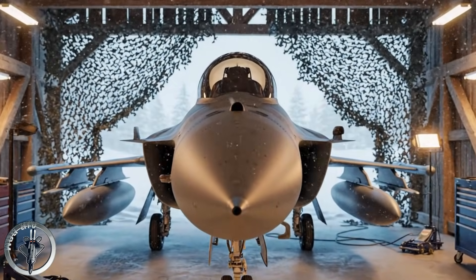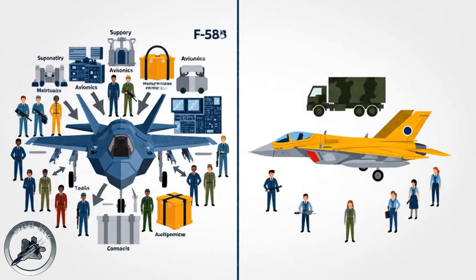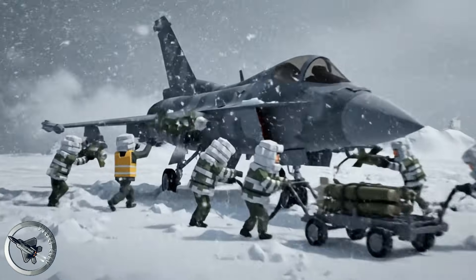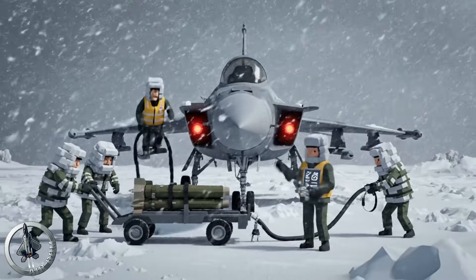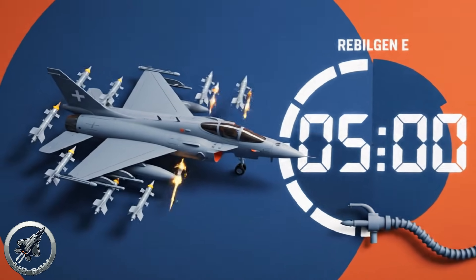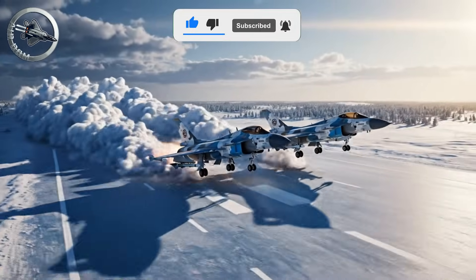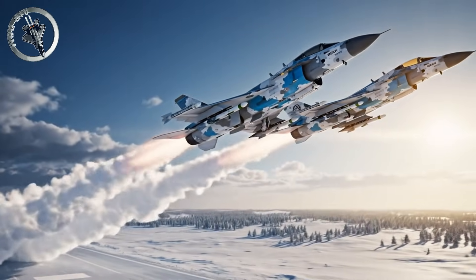They are operating out of converted barns and camouflage netting. Analyze the logistics footprint. The F-35 typically requires a massive support tail. The Gripen-E requires one technician and five conscripts. In the brutal cold of a Canadian winter, this difference is not just a statistic — it is the difference between a jet that flies and a jet that is grounded. While the enemy is celebrating the destruction of a runway in Cold Lake, a squadron of Gripens is taking off from a highway 50 kilometers away.